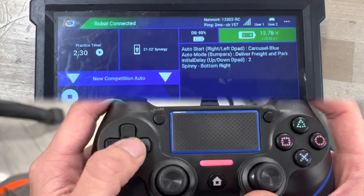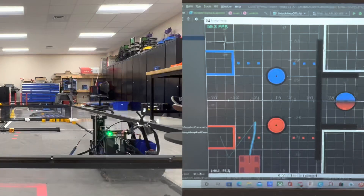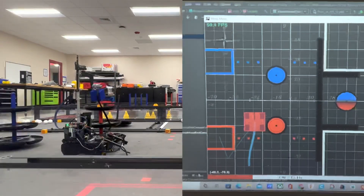During Autonomous, our robot can asynchronously activate our mechanisms while the robot is moving to set positions on the field. Using sensors, we developed a coordinate system that allows us to position the robot anywhere on the field during Autonomous.